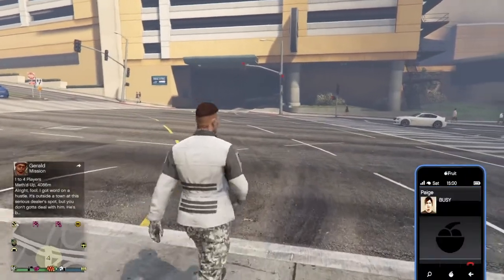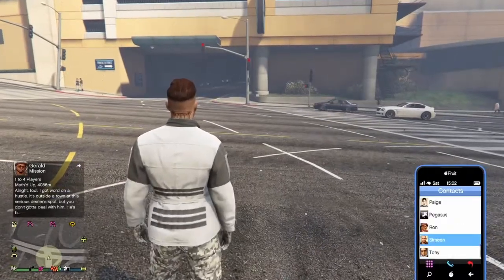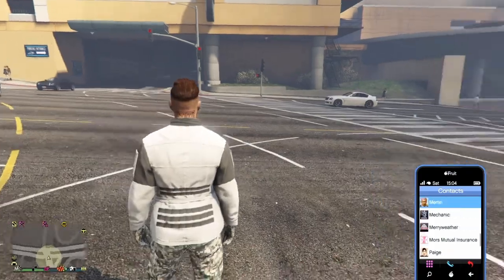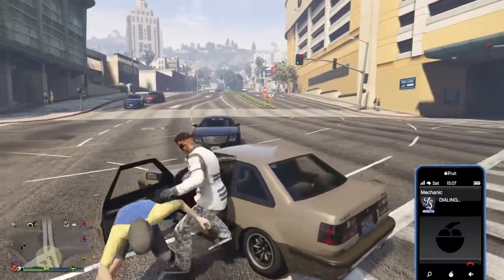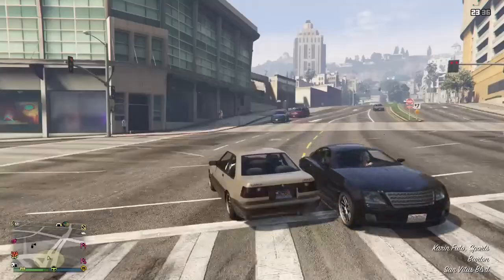So you get a new contact — you get Paige's new contact — and right now it does say she's busy. Let's see if my mechanic will deliver it. I just bought it and I'm super hyped to make this video for you guys to check it out. There's only one other guy in my session.